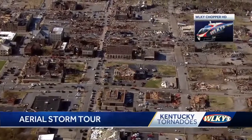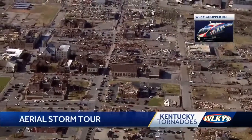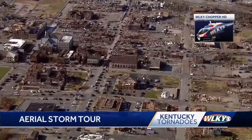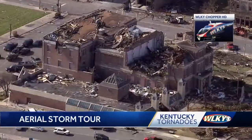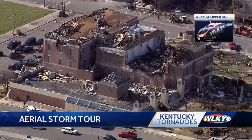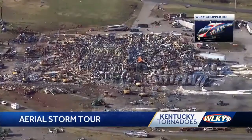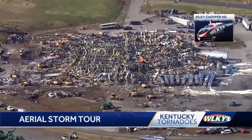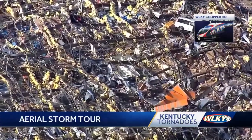The downtown was particularly hard hit, but from the air, it's easy to see the damage extended across the entire community. National Guard helicopters surveyed the area Saturday as the search for survivors got underway. Their biggest challenge: digging through the decimated candle factory where dozens of victims were feared buried.